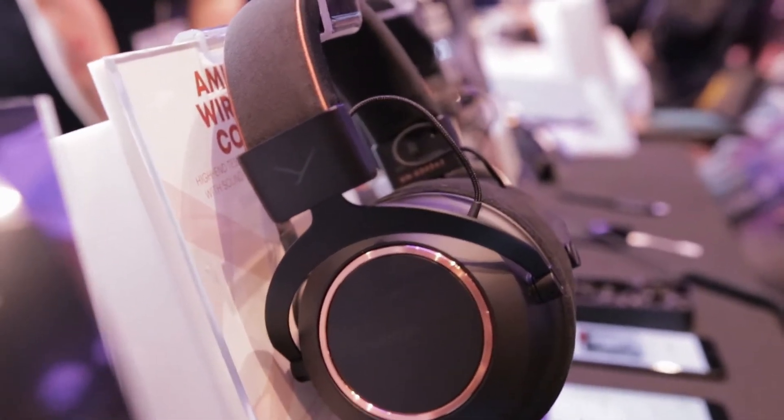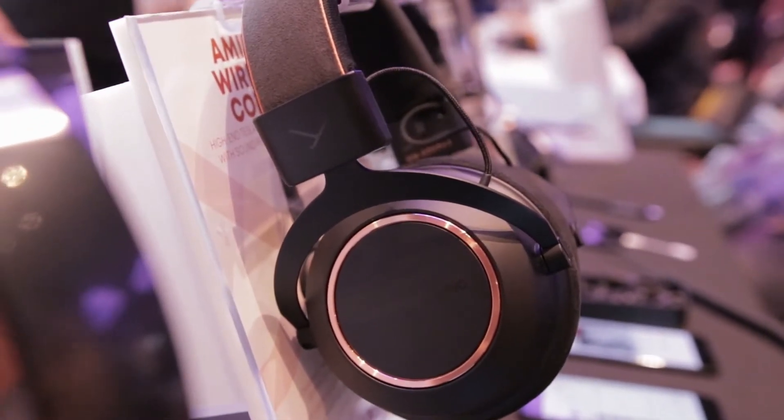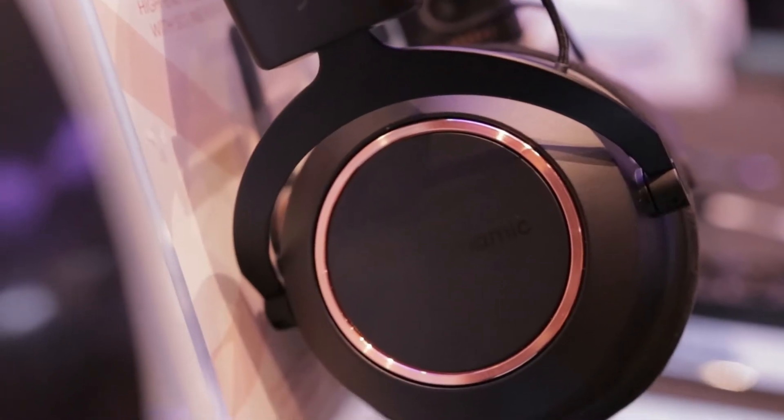Also new is the biodynamic Amiron Wireless Copper. You get 30-hour battery life, audio codecs AAC and aptX HD, and a 32-ohm Tesla driver that's very efficient. We're also including a wired cable in case you don't want to use wireless or your battery runs out.